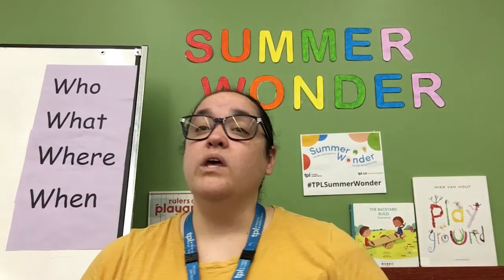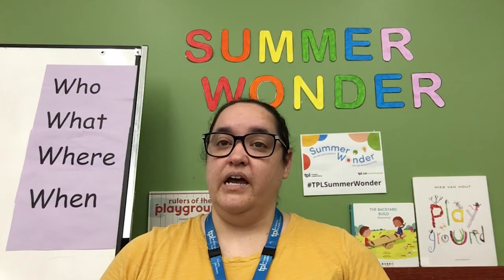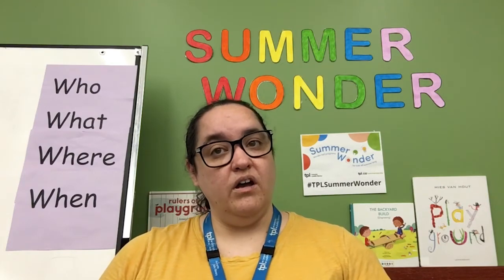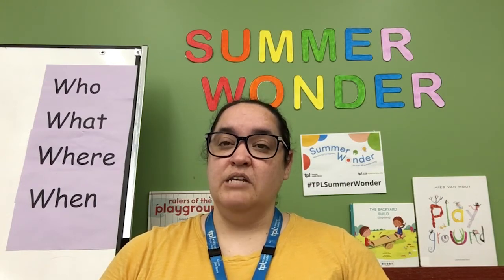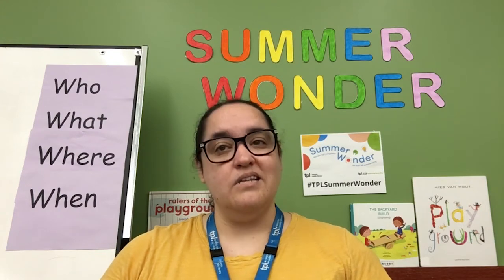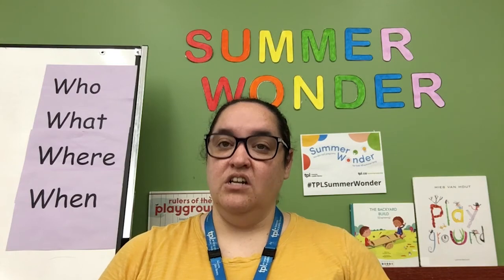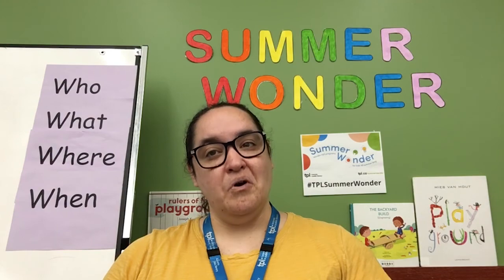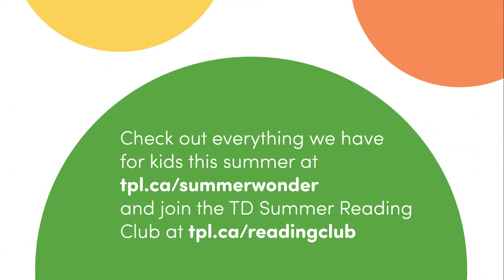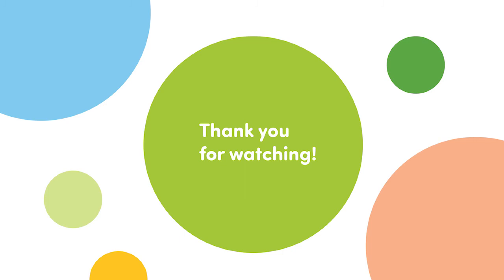We would love to see what you make. Ask an adult to take a picture of your design and share it with the Toronto Public Library on Facebook, Instagram, or Twitter. They can use the hashtag TPL Summer Wonder. We can't wait to see what you come up with. I hope you enjoyed today's creativity challenge. Check back soon for more from Toronto Public Library Summer Wonder programs. Bye for now!